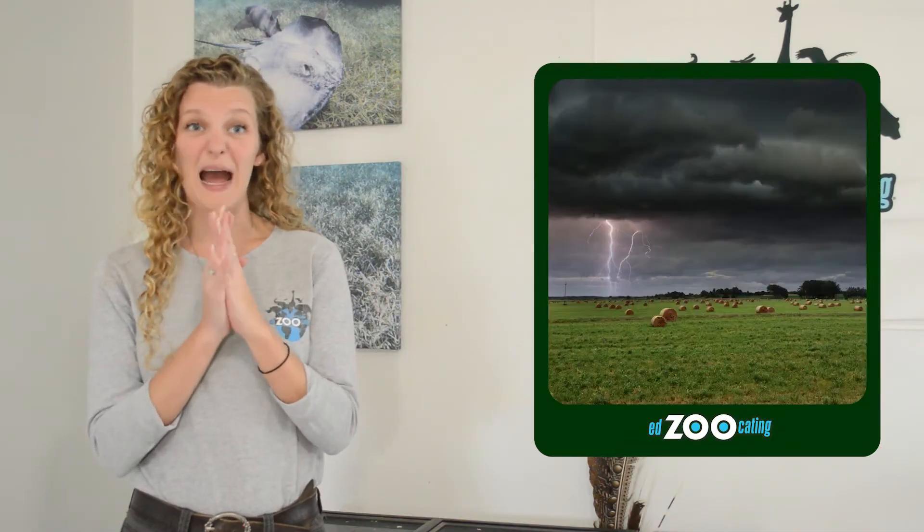Hello everybody! My name is Sarah and welcome back to Edzucating Adventures. My question that I'd like to start us off with today is: where do you go if there's really bad, terrible weather? And where do you go if there's danger?